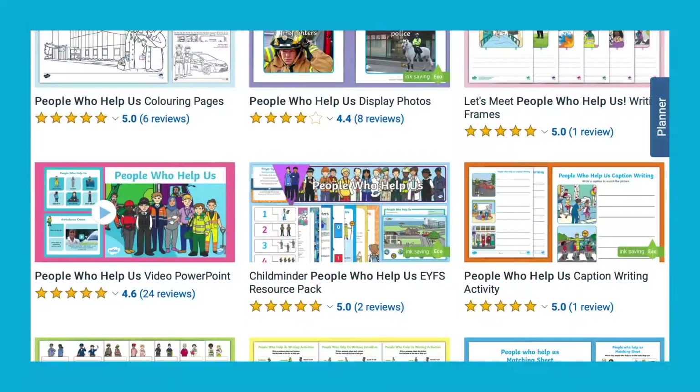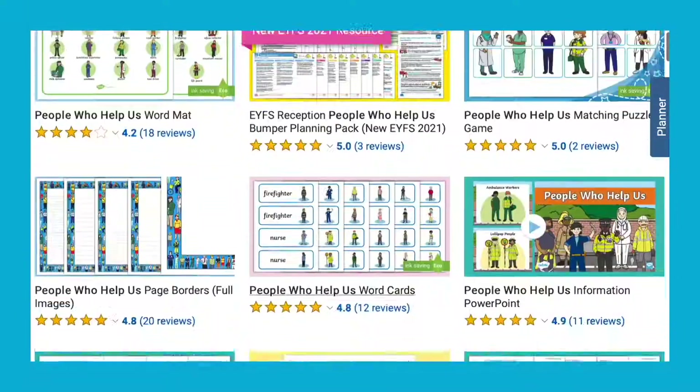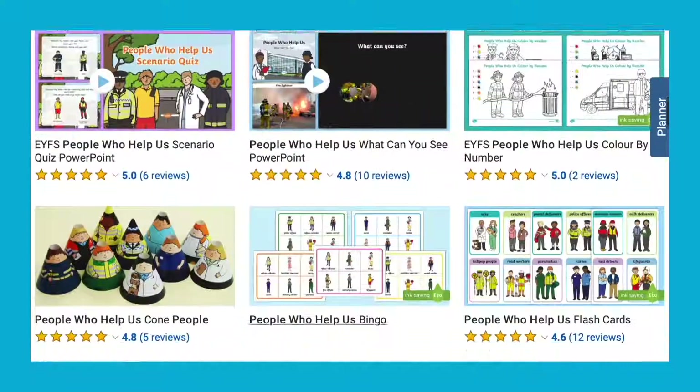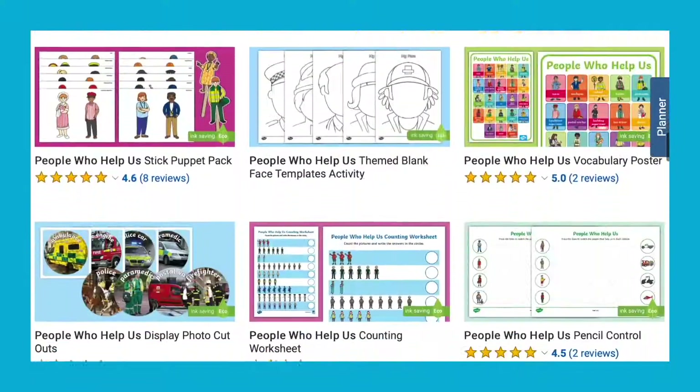We have lots more People Who Help Us resources available on the Twinkle website. I hope you find this useful and I'll see you next time. Bye!